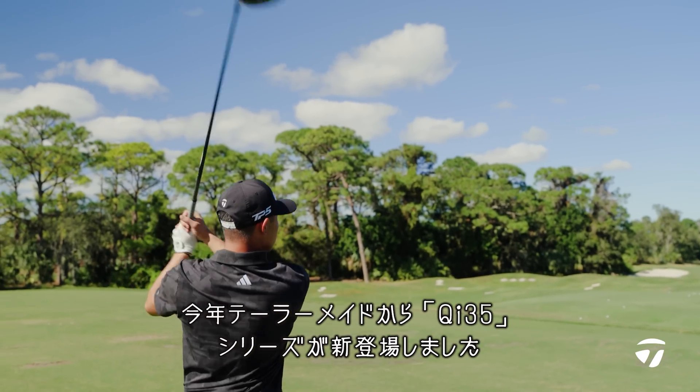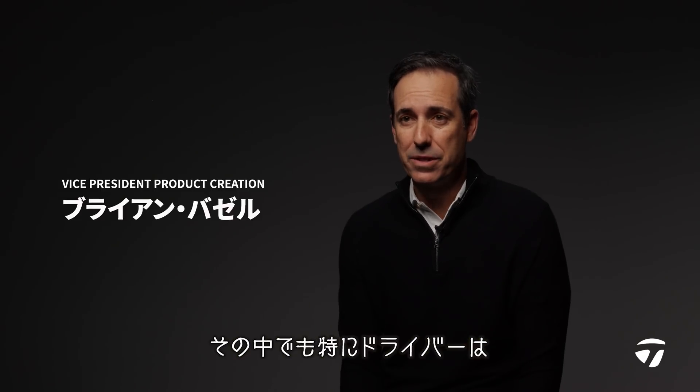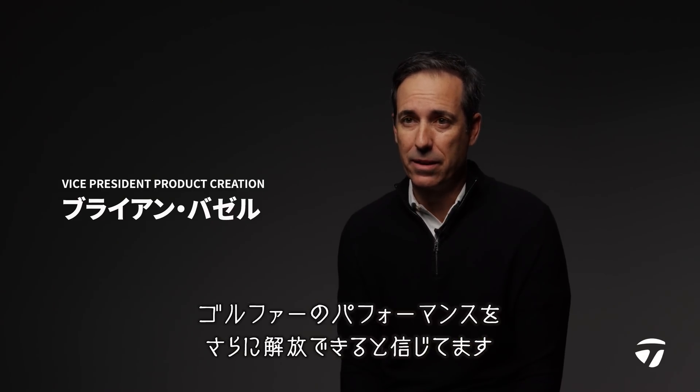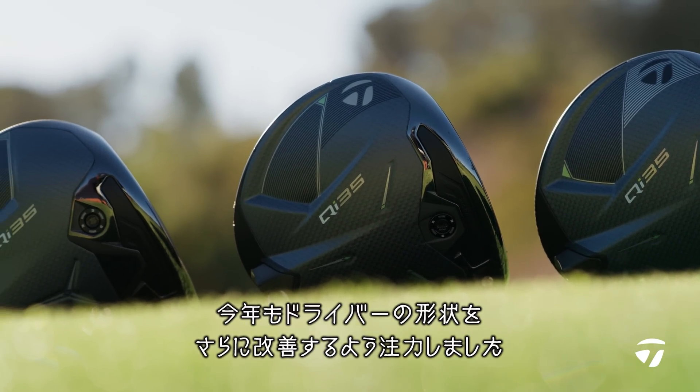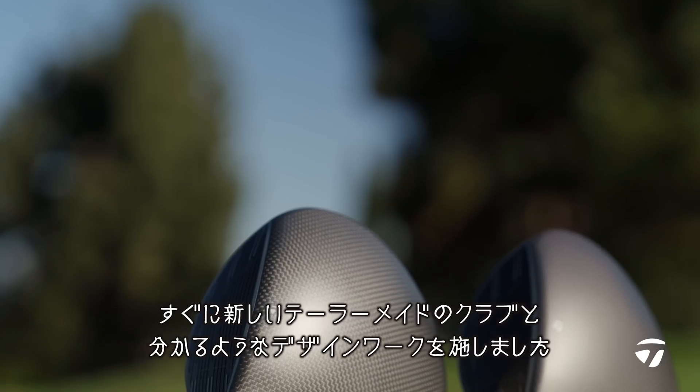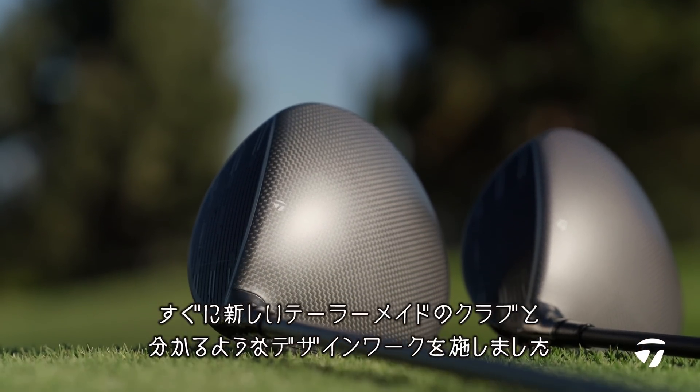So in 2025, TaylorMade is introducing the new QI35 line of woods. The drivers in particular were really unlocking another level of performance for the golfer. We again push the envelope as it relates to the form language of our drivers — the look of them. When you set them down, or where you see them from a distance, you know that's the new TaylorMade QI35.